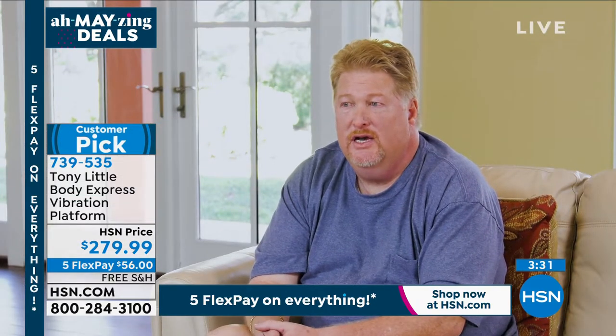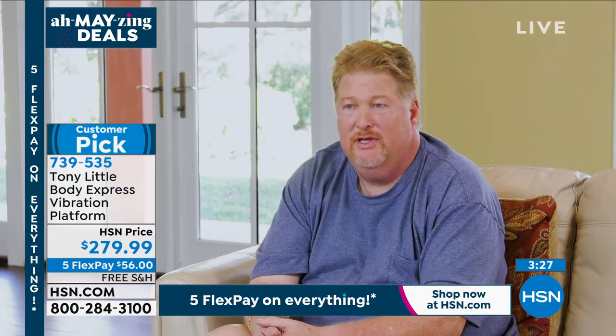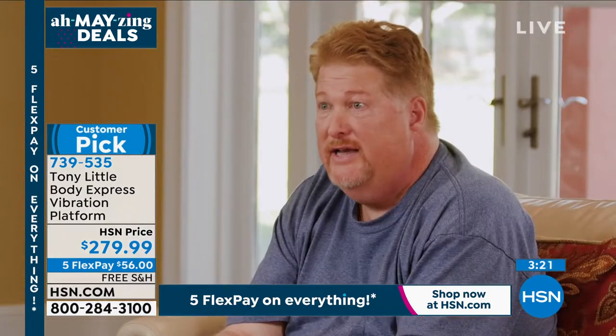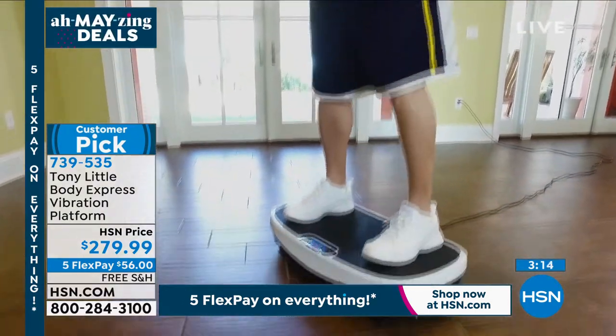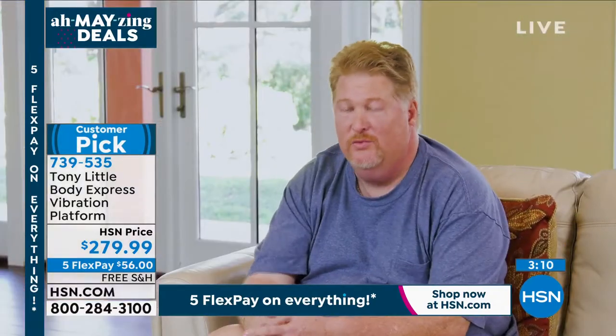I own a small liquor store — I turned my hobby into a passion. I was given the opportunity to try the Body Express vibration platform, and I really liked it. I was surprised by how much I still feel it after just today's demonstration — I still feel it in my butt and legs. It's a really great product.